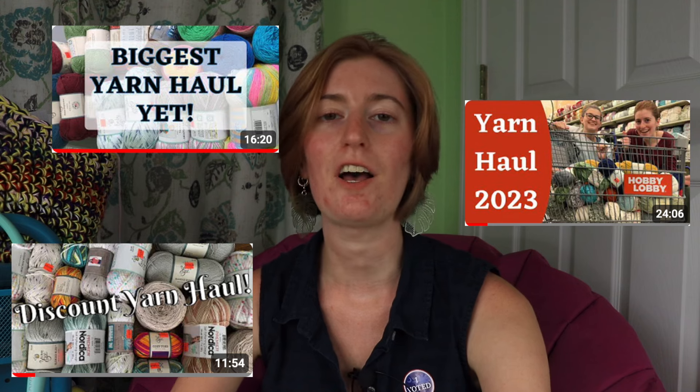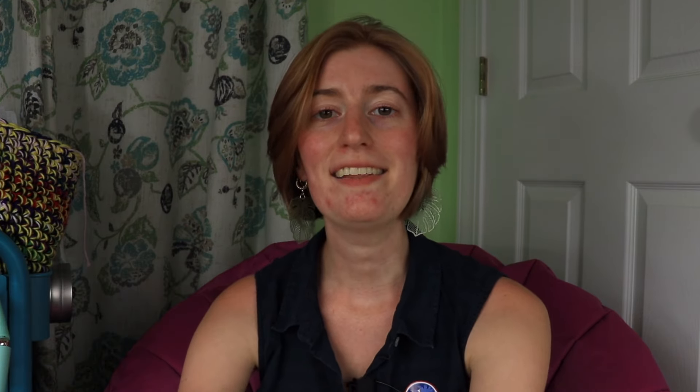I'm so excited for this video. This is something I love getting to participate in every year and I absolutely love getting to share it with all of y'all — and that is Hobby Lobby's annual yarn clearance. If you want to check out my hauls from previous years, I'll link to those videos in the cards and in the description. And today I'm going to show you what I got this year.